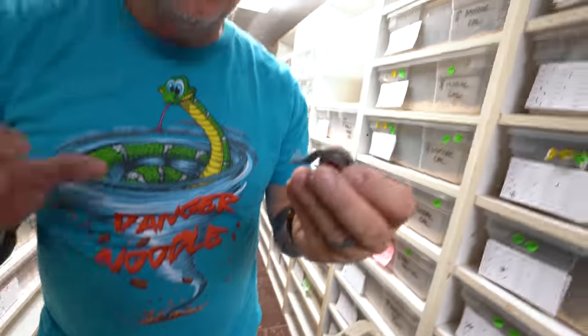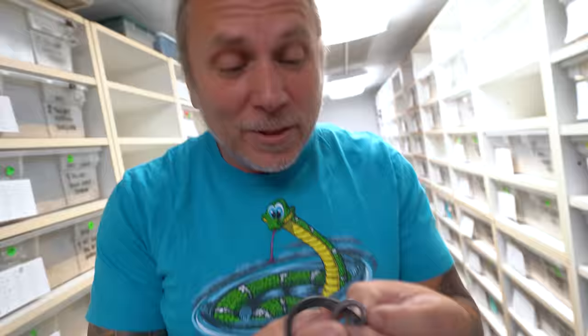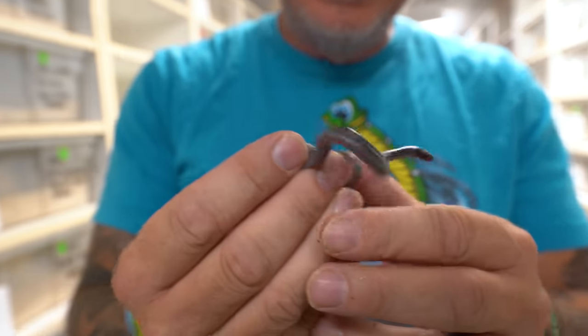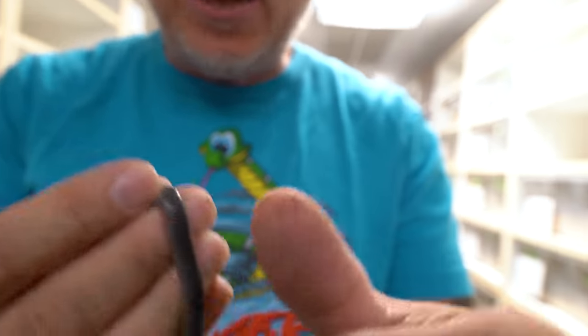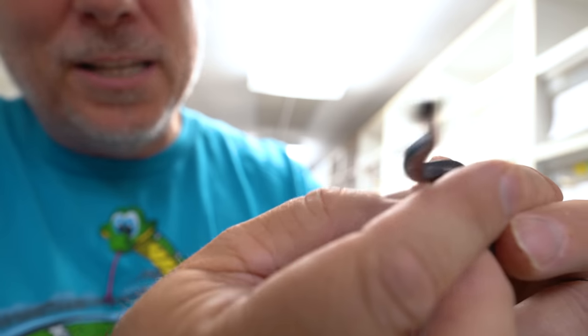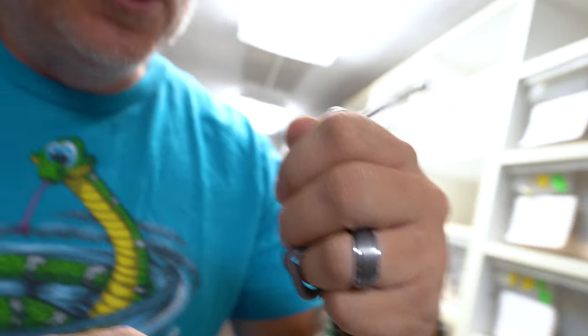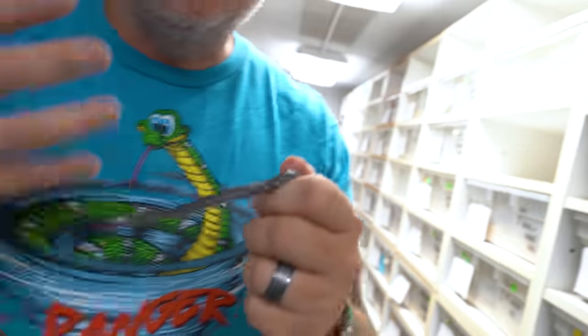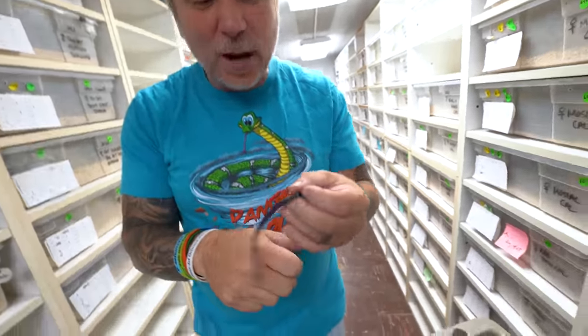One last snake to show you before I show you the surprise that I am still absolutely freaking out about. This guy is so funny — this is actually a black house snake, and look at what a feisty little dude he is. He thinks he can just go after me any way. His mouth's open, he's just biting. I promise you, you can't even feel it — he's got such small teeth. These are jet black African house snakes that are just absolutely incredible animals.